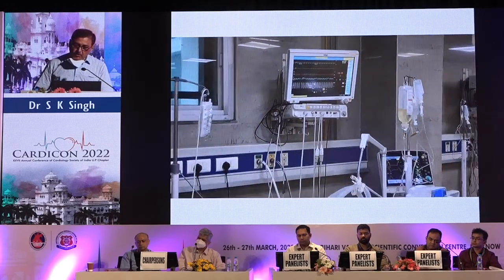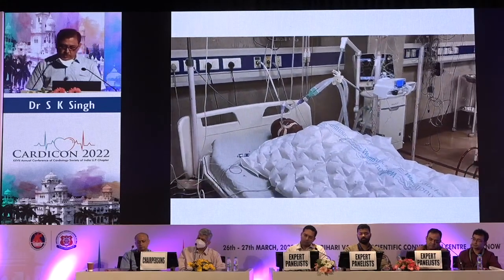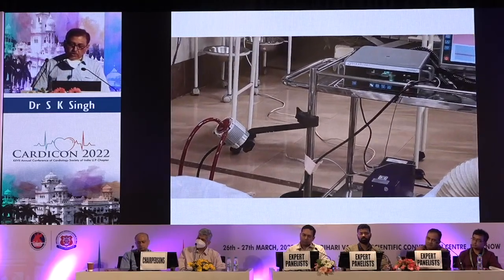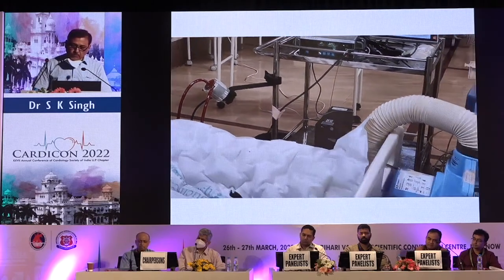The patient was awake — most probably after six hours we closed the chest. This shows the CentriMag in operation giving good flow of around 3.5 liters per minute. We are decreasing the flow, and the IABP is in position.